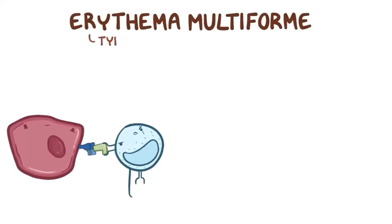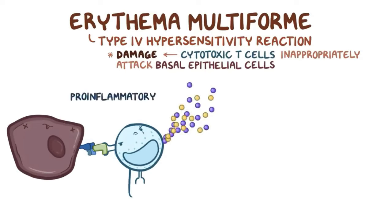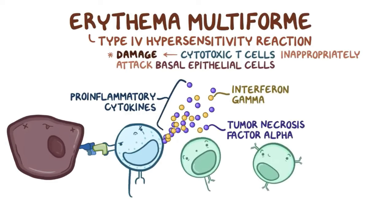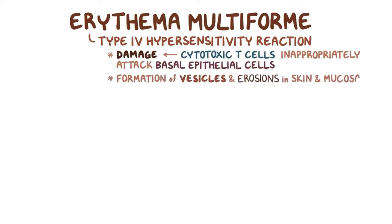Erythema multiforme is a type 4 hypersensitivity reaction, meaning that the damage is caused when cytotoxic T-cells inappropriately attack the basal epithelial cells. As part of the attack, the cytotoxic T-cells release pro-inflammatory cytokines like interferon gamma and tumor necrosis factor alpha, which attract other immune cells to the area and cause more damage. The result of all this damage is the formation of vesicles and erosions in the skin and mucosa.